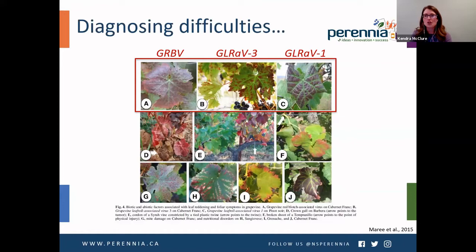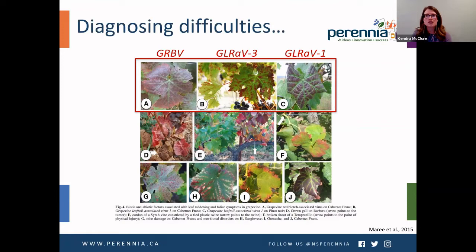I like to show this slide in every presentation about viruses, specifically grapevine viruses, because it highlights the difficulties we can have with diagnosis. This multi-panel figure shows grapevines infected with different viruses: image A is infected with grapevine red blotch virus, image B with grapevine leafroll-associated virus 3, and image C with grapevine leafroll-associated virus 1. It's pretty difficult to tell the difference between the three, and there are also sources of abiotic and biotic stress common in the vineyard that can be mistaken for these. This is why we don't suggest diagnosing viruses just by eye.